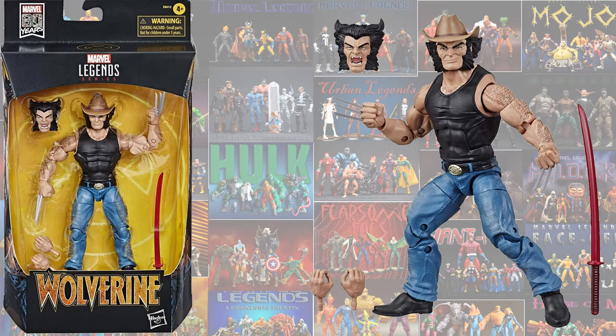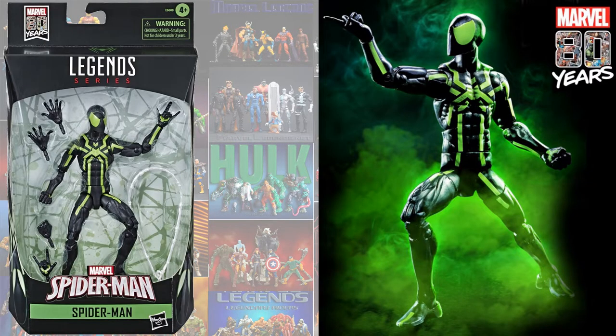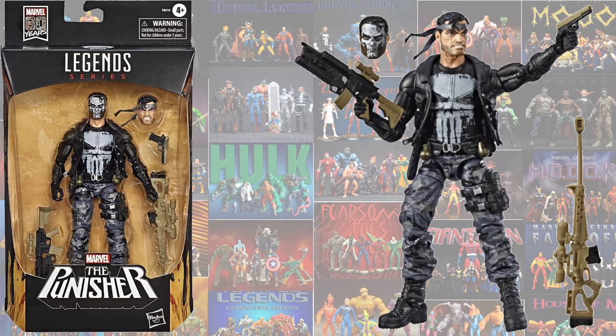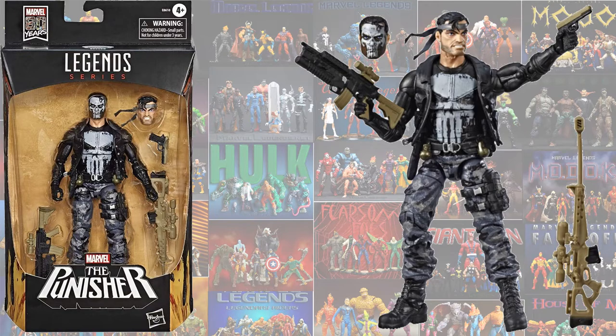We have the Cowboy Logan with his red sword and his cowboy hat. We have the revamped Big Time Spider-Man. We also have the repaint of the Agent Venom — this time we got the Agent Anti-Venom. We have a repaint of a Punisher — this time we got a Camo Punisher. Also a repaint of War Machine here — this is the Punisher War Machine.